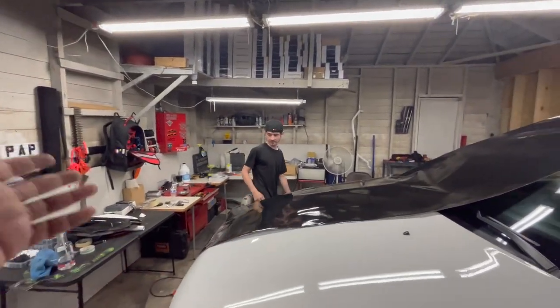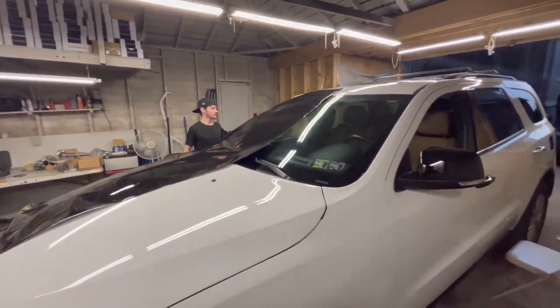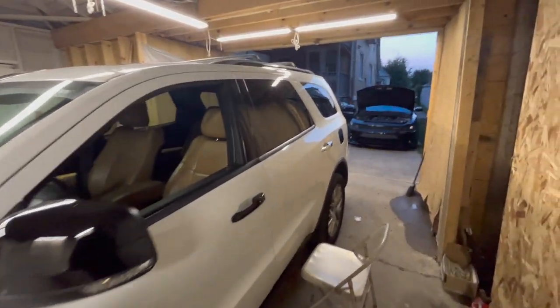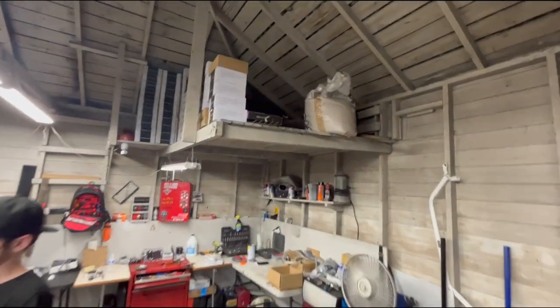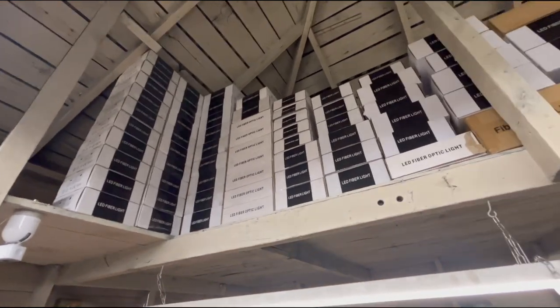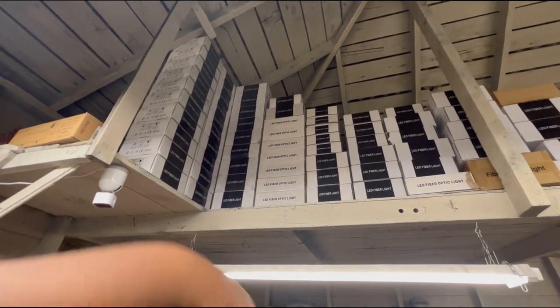My guy - y'all know I come to him every time to get my work done. Pack-a-Punch Performance - he gonna give you chrome deletes, window tint, stars, anything to customize your car. So this is how it's gonna go: a lot of people come and waste their time. You're gonna DM him, tell him what kind of car you got, what you want done. He'll say it's this much, send a deposit to take you serious, and within a few days he'll get you in and get you taken care of.